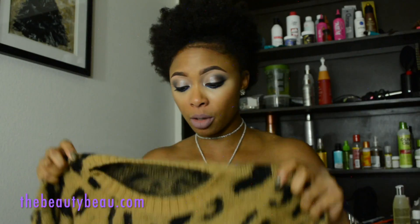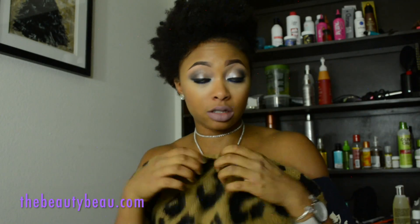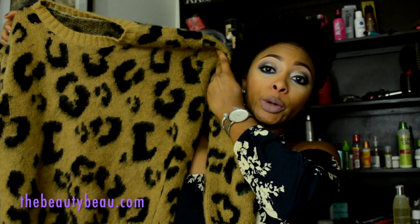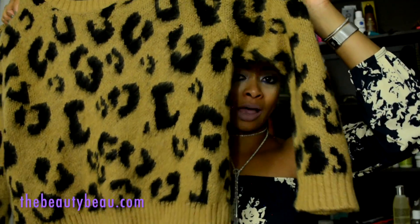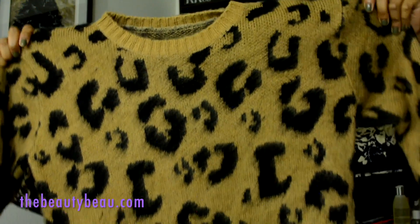This is a leopard print sweater — this is even thicker, perfect for winter. I'm going to be so excited to wear this. I can't wear it right now because it's not quite cold enough. It's so warm and cozy, and I love the fact that it's spotted and I love the color of it. It's like a camel with black spikes. Very stretchy, no worries about that. That's what it looks like at the bottom. I'm in love with this.